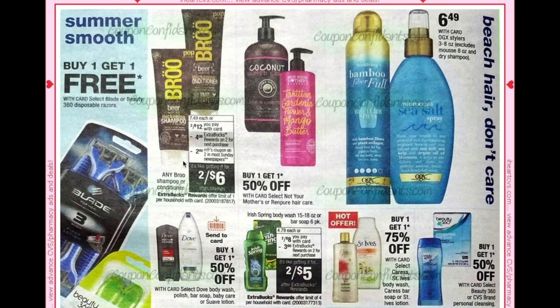CVS Select Blade or Beauty 360 razors are buy one get one free. Bru shampoo and conditioners are two for $12; we're getting a $2 off two manufacturer coupon and then a $4 ECB, making them two for $6. You'd probably be better off holding that coupon and using it at Walmart, where there are matching Ibotta rebates.